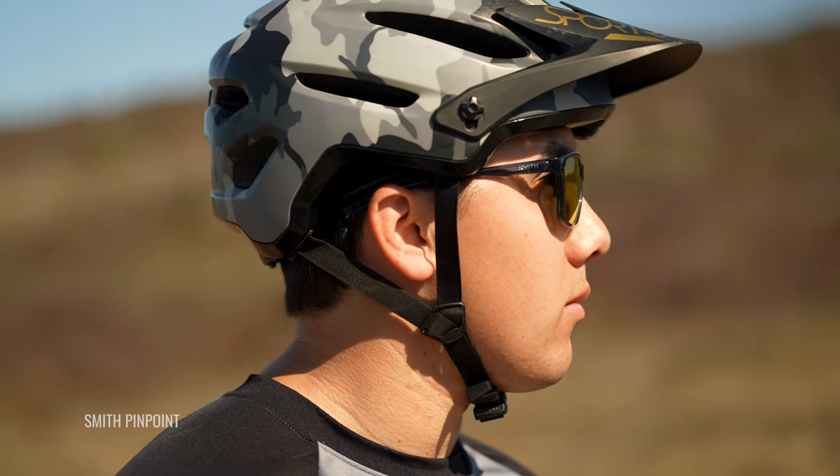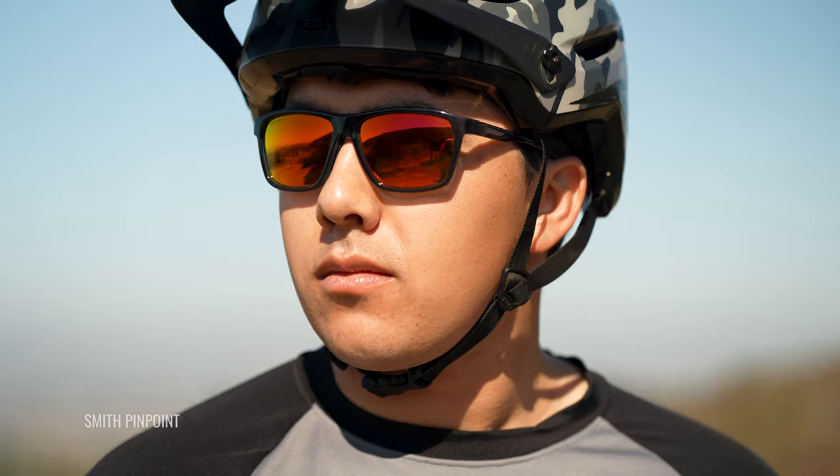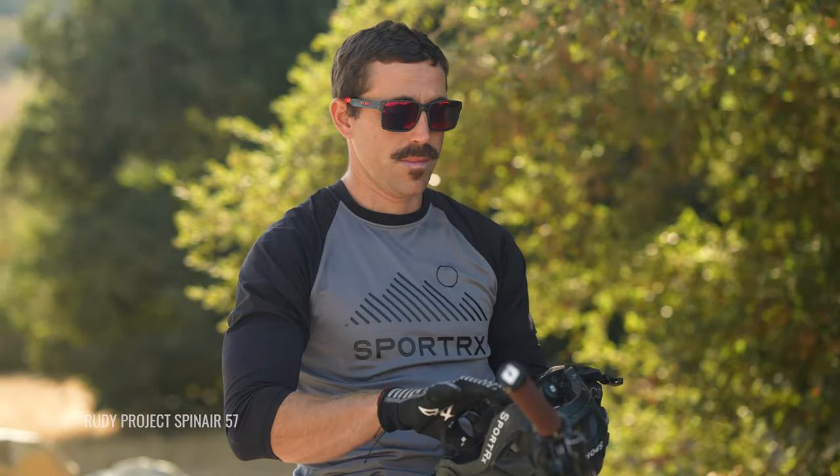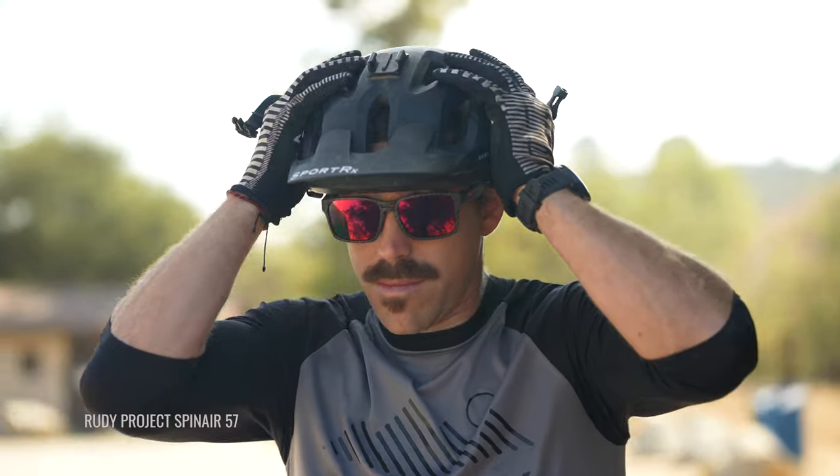These are all amazing options. I'm going to tell you what to expect out of them. They are all very RX-friendly, very prescription-friendly, and they all have some amazing features to keep an eye out for. They are all going to be really good as more of an athleisure pick as well. They're going to be amazing for mountain biking, but they're not going to look odd wearing them all around town — just your normal everyday pair as well.